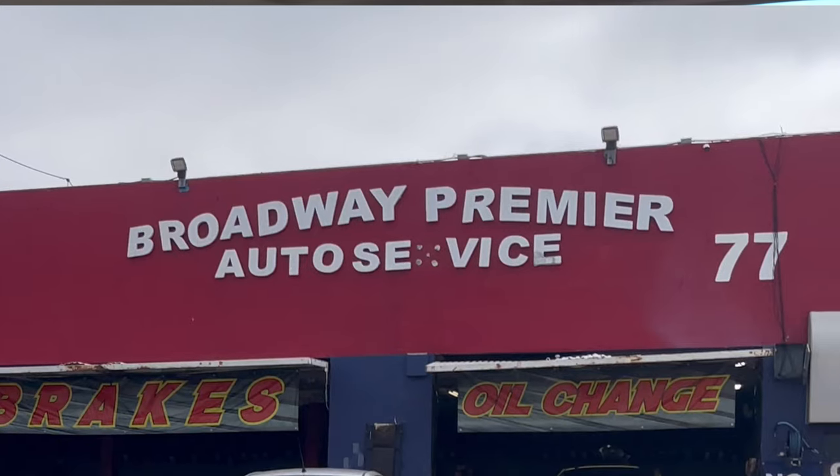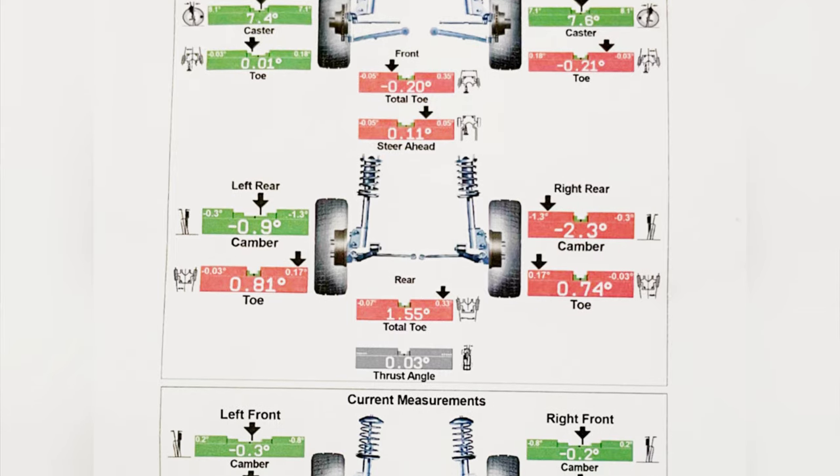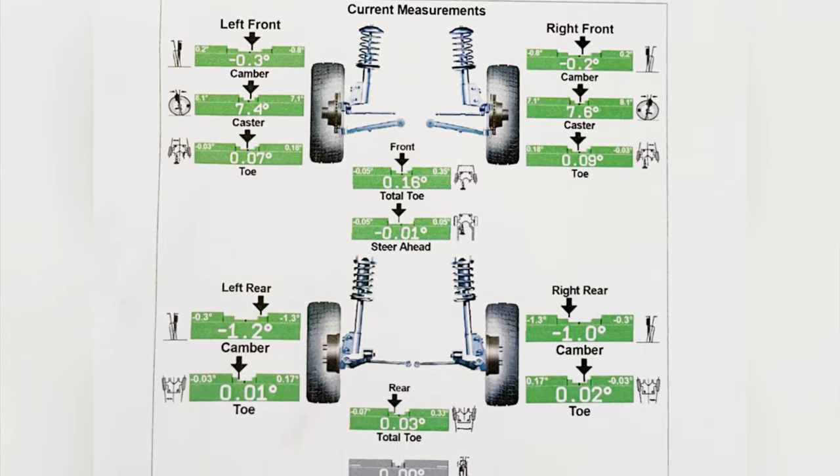After installing the kit I took it straight to get an alignment. Even though I didn't lower it that much, it did mess with the alignment. I don't plan on lowering it more because of the cost of another alignment, though I may try it later once I get used to this ride. Even though the drop was minimal and the alignment didn't look off to the naked eye, it was off — so I'm glad I got it done right away to ensure even wear on my new tires.